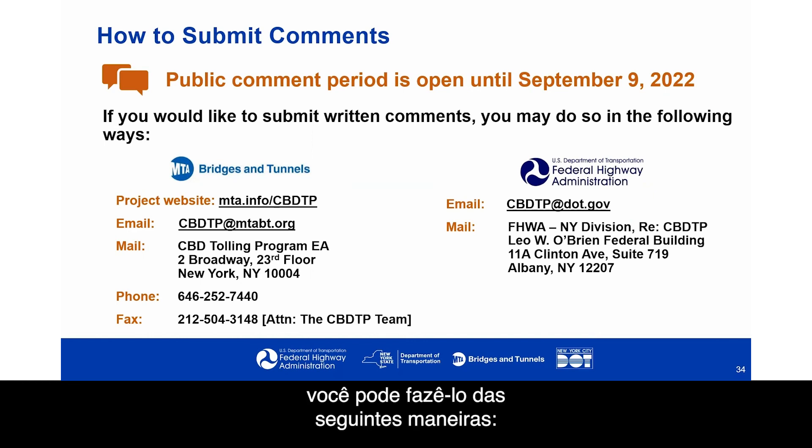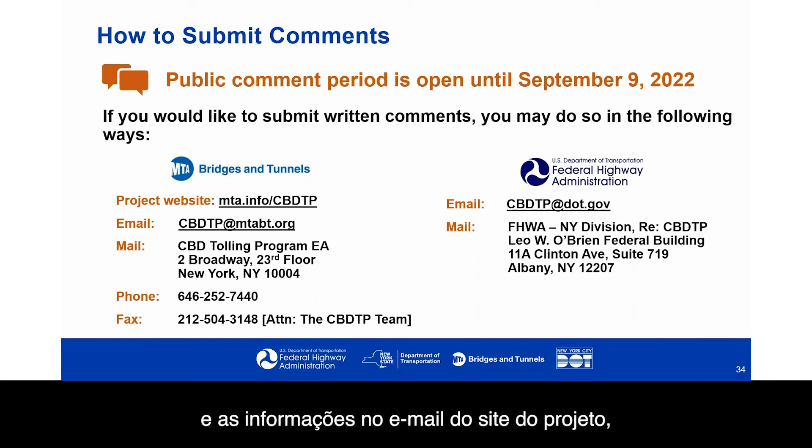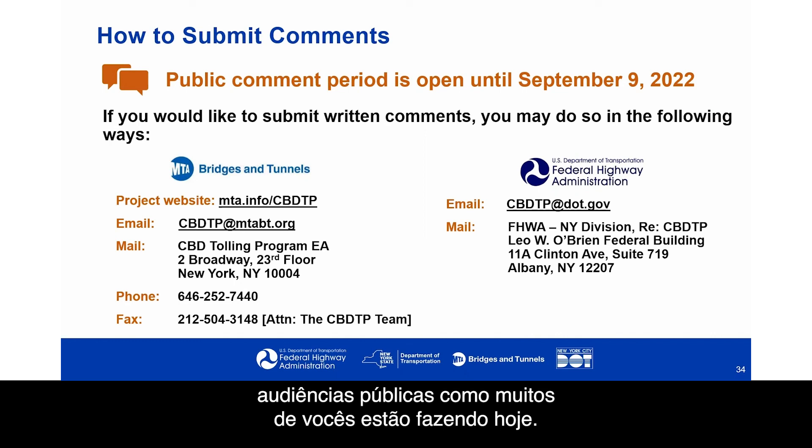If you'd like to submit written comments, you may do so through our project website, by email, mail, phone, or fax, or to the Federal Highway Administration by email or mail. All of this information is available on our website. Formal oral comments can also be made at the public hearings as many of you are doing today — they will be recorded by the stenographer. Thank you again for attending this public hearing to learn more about the environmental assessment for the Central Business District Tolling Program. We now look forward to hearing from you.